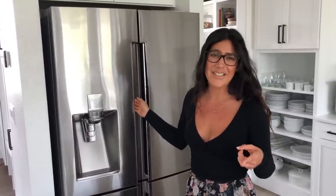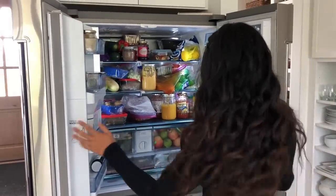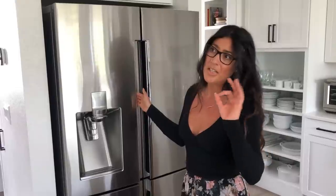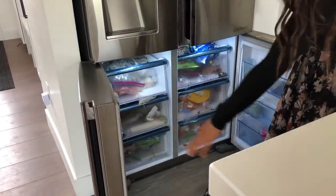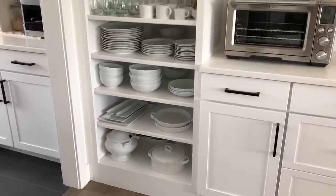A lot of you asked about my fridge — I didn't clean or organize it, so I'll show you what it looks like in real life. It's the Samsung Chef Series. It's counter depth, so it's a little more shallow, but the thing I love most is that the freezer can actually double as a refrigerator — there are two sides, and each can be used as a freezer or a fridge depending on what you need. I love that about this fridge.